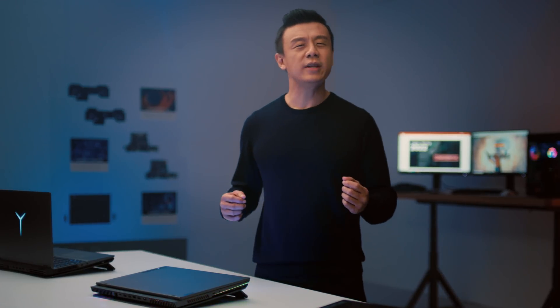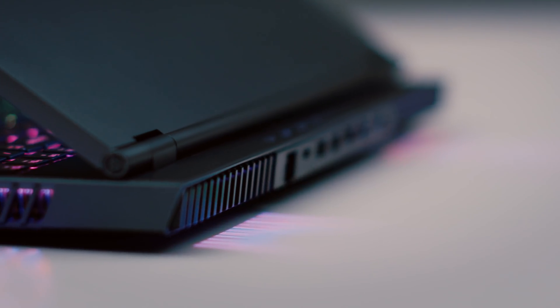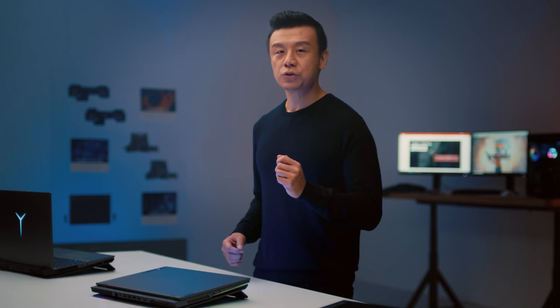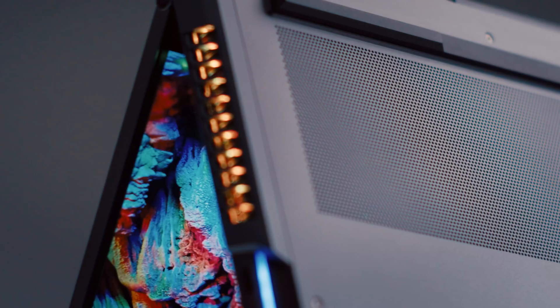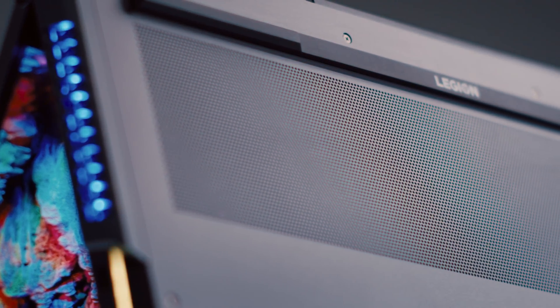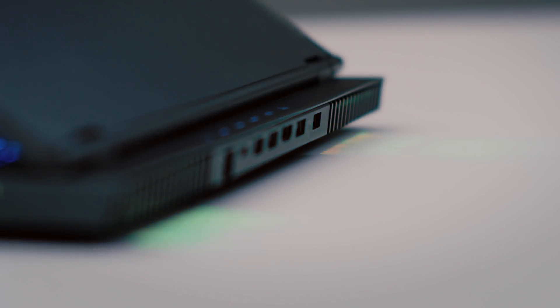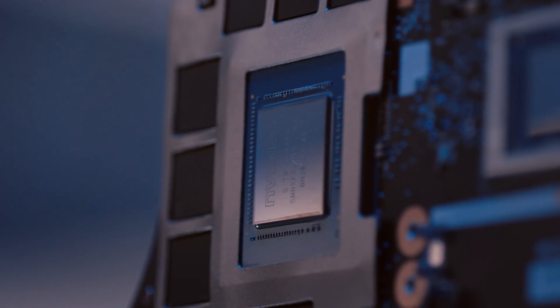If you desire extreme power, then check out the Legion 7. This machine has even greater processing power. The Legion Cold Front 3.0 cooling system features a huge vapor chamber, and the improvements we've made dissipate heat so effectively, it enables us to equip this beast with even the beefy NVIDIA GeForce RTX 3080 at Max-P.